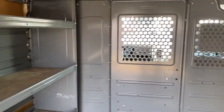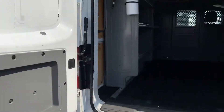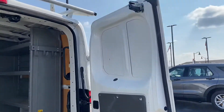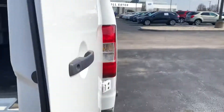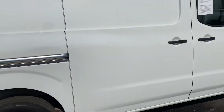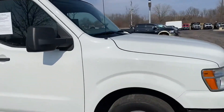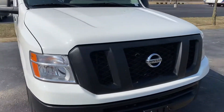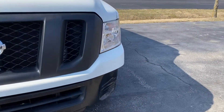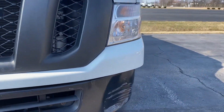You have your sliding door there on the side. The body looks really good. There is only one damage, and that's this front bumper right here. That's the only thing that I see.